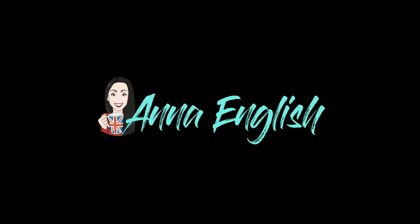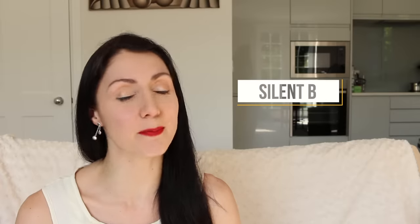There are many words in the English language that contain silent letters. This can be confusing and frustrating for English learners. Hello everyone, my name is Anna English. This is English Like a Native and today I'm helping you with your pronunciation. Containing a silent B: